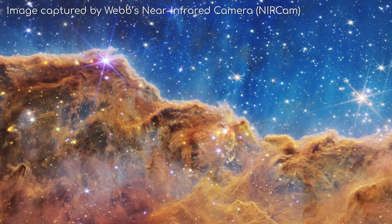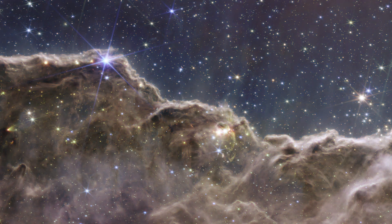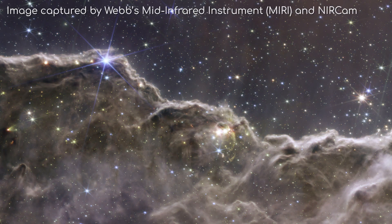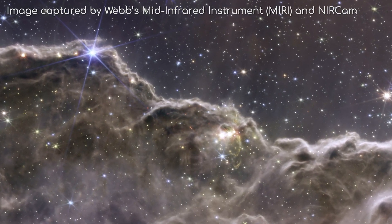Not only does this image provide more detail than Hubble's image, but thanks to James Webb's onboard MIRI — or mid-infrared instrument — we can peel back the layers of dust and see what lies within. See how much clearer the image is. This will provide scientists with data on the formation of stars for a long time yet.